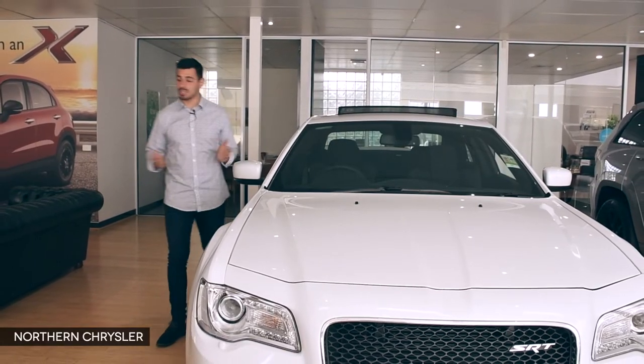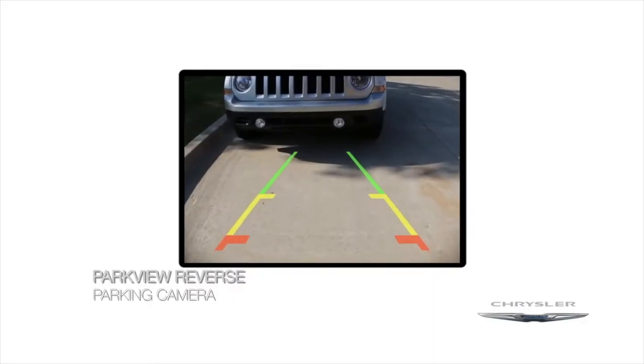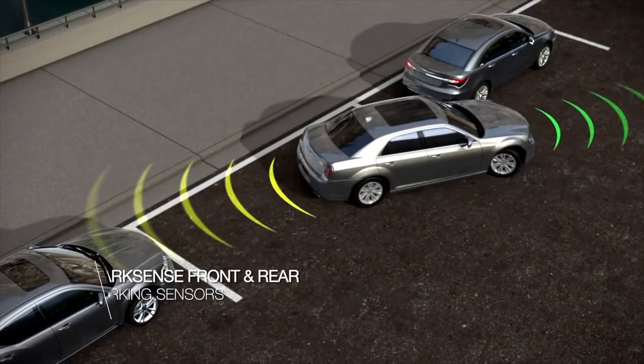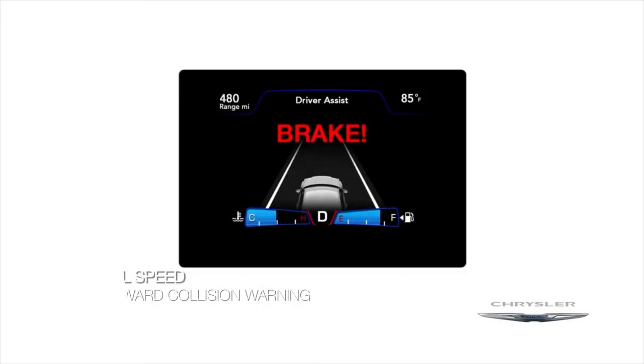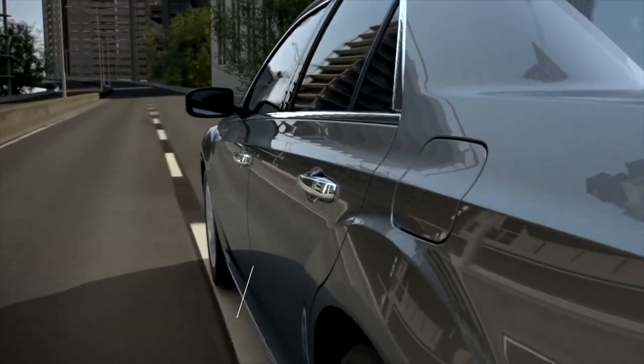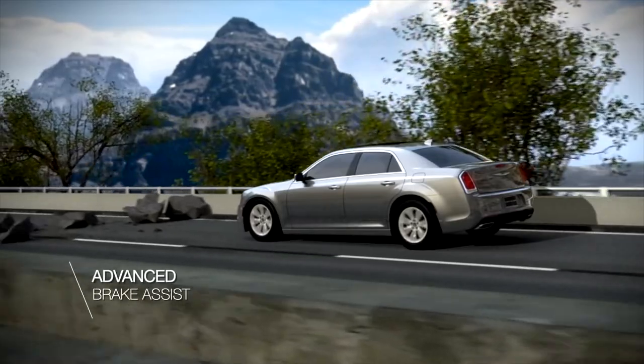While this Chrysler is big on power, it's also big on safety, with features such as Parkview reverse parking camera, ParkSense front and rear parking sensors, 7 airbags, full speed forward collision warning, lane departure warning, blind spot monitoring, rear cross path detection and advanced brake assist.